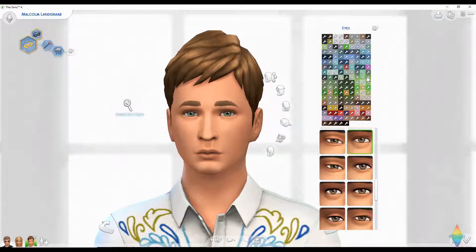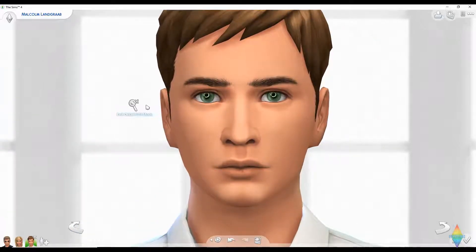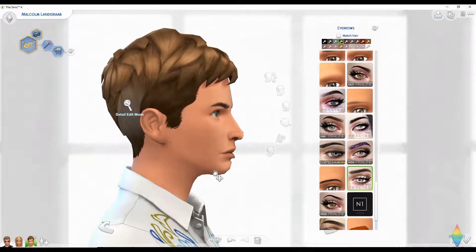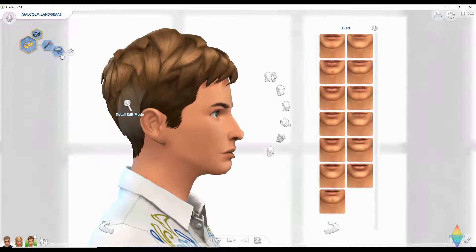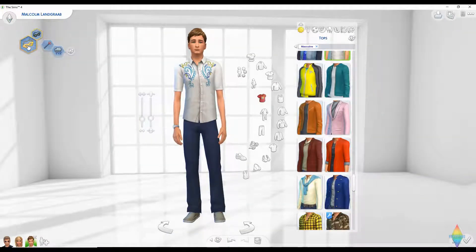Where are the eyes with the rings? He has some bright eyes. He's clearly angry all the time so let's keep it that way. He does have the Evil trait and the Gloomy trait.